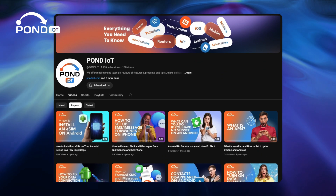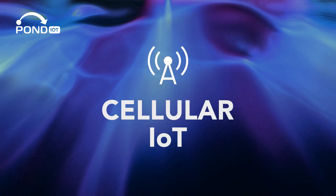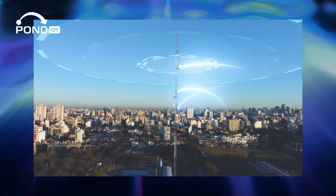Hey everyone, welcome back to our channel. Today we're diving into a really exciting topic: cellular IoT. You've probably heard about the internet of things, but what about when it connects over cellular networks? Let's break down what it is and how it's transforming our world.